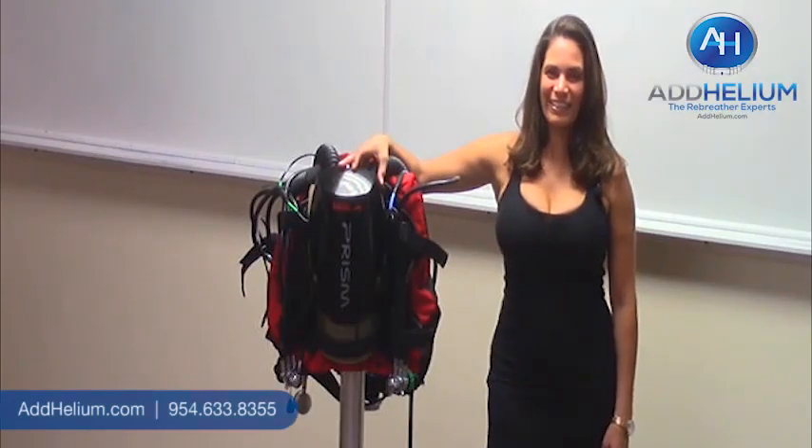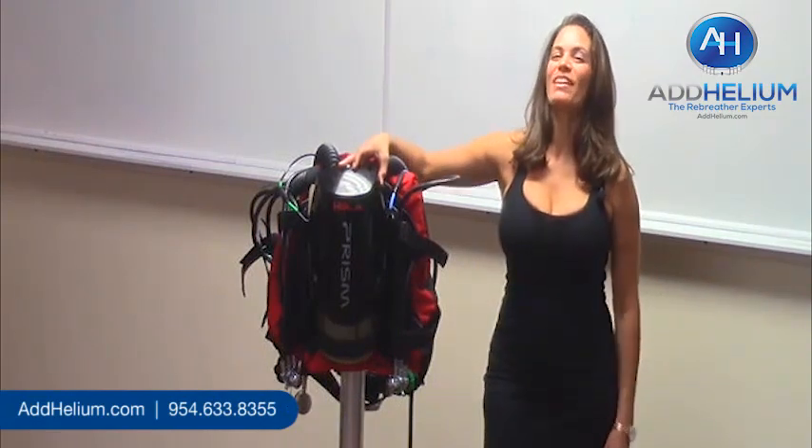Hey everybody, it's Maggie from Adahelium, and today I'm here to talk to you about this Hollis Prism 2.